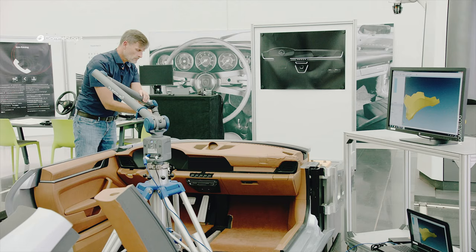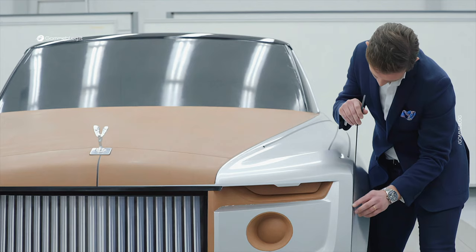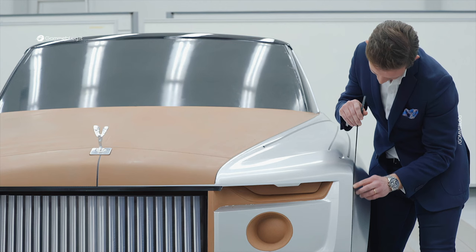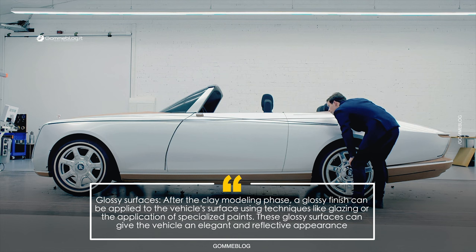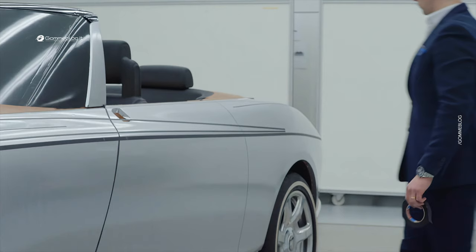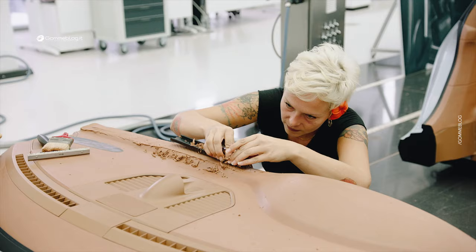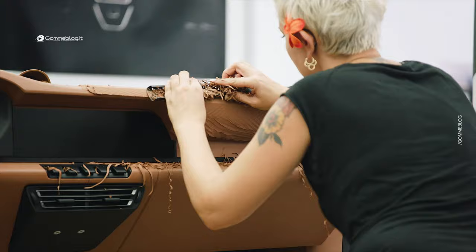Towards the final stages of the process, the clay models are coated with a glossy film that simulates paint on sheet metal. This coating helps modelers identify any errors or defects in the bodywork that need to be corrected, and adds an additional level of realism to the appearance of the car. The finishing and detailing phase is crucial to achieve a smooth and accurate surface. Modelers use a variety of tools such as spatulas, scrapers, wires, and razors to sculpt and shape the vehicle's details, requiring craftsmanship and attention to detail to achieve a high-quality end result.